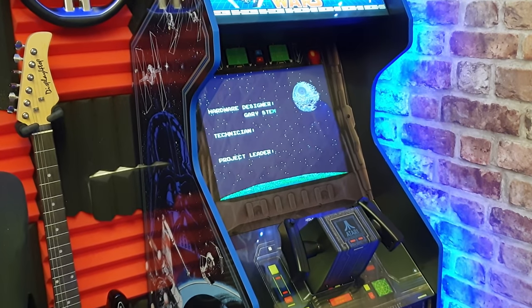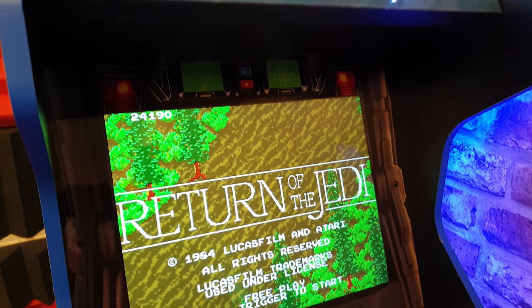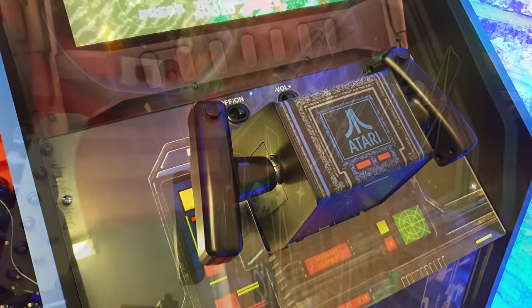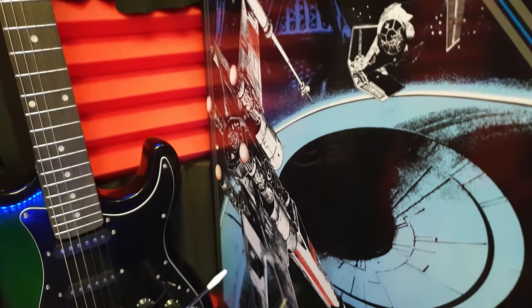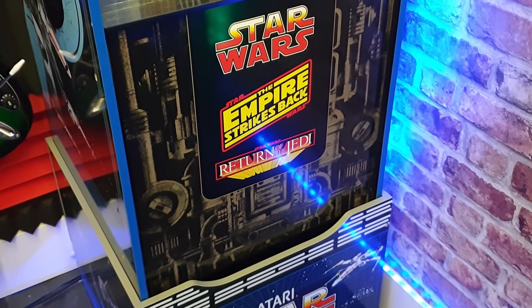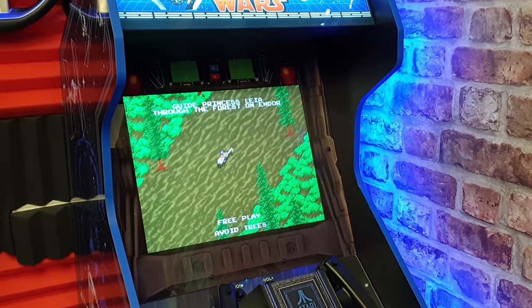This is the Arcade 1UP Atari Star Wars cabinet. It's got a light-up marquee across the top which looks amazing with the lights out. We've got a replica control yoke as well, just like with the original arcade. I love the artwork here — I think it just complements the room, sitting in the corner as a piece of arcade memorabilia. I had to pay quite a bit of money for it because they don't sell it in the UK; I had to get it from America.